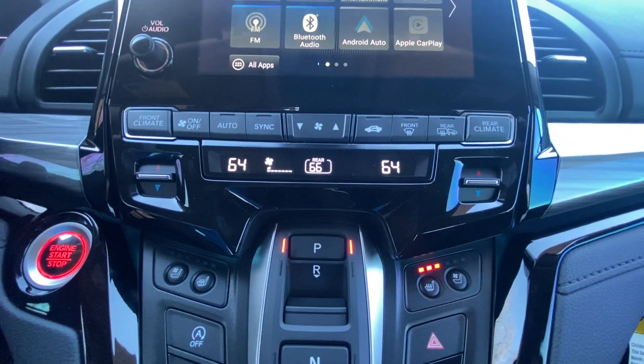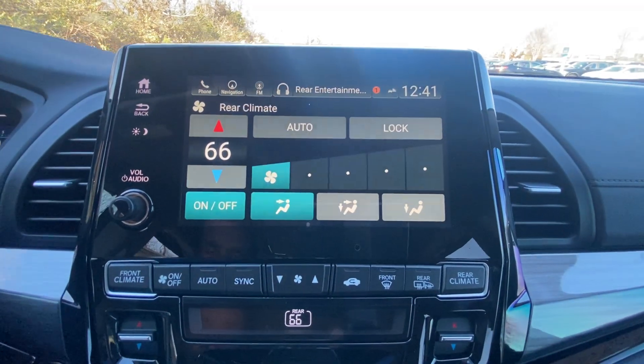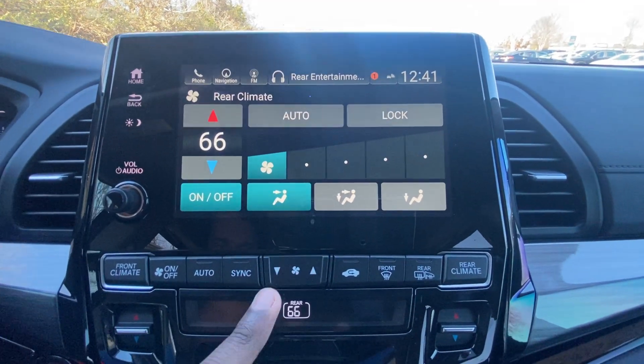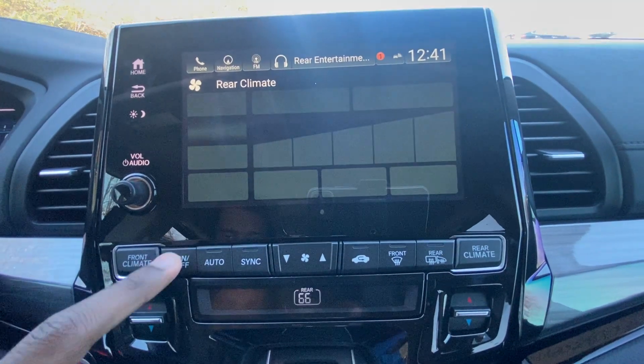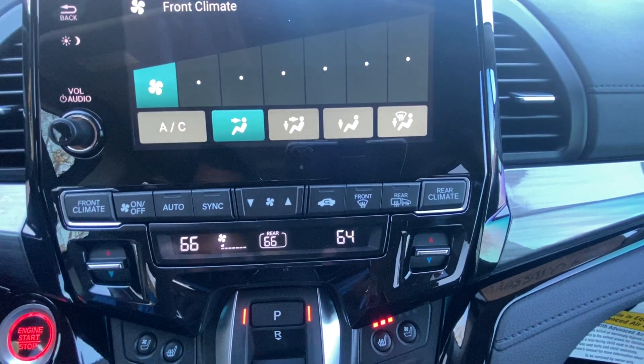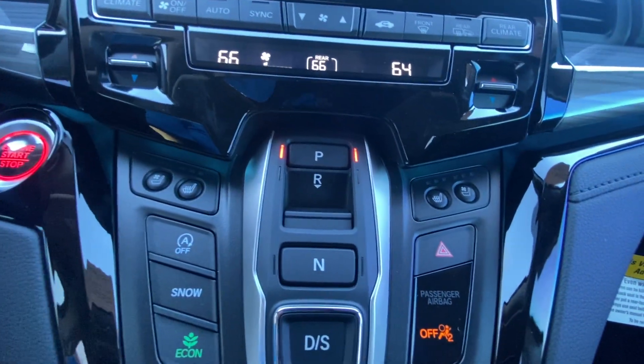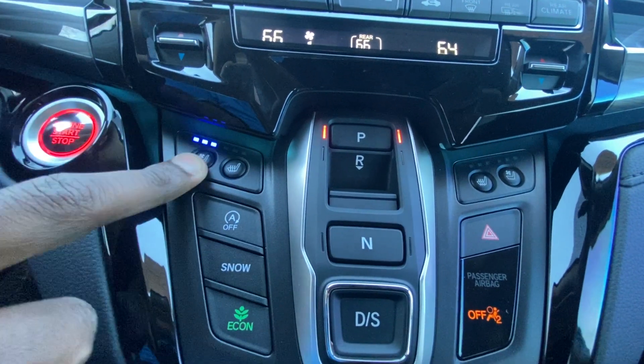Down here we have the dual-zone automatic climate controls. You can pull up the rear climate by hitting that button and it'll appear on the screen, where you can adjust fan speed. You can turn the whole system on or off and adjust the front climate temperature. We do get three-stage heated and cooled seats for the driver and front passenger.